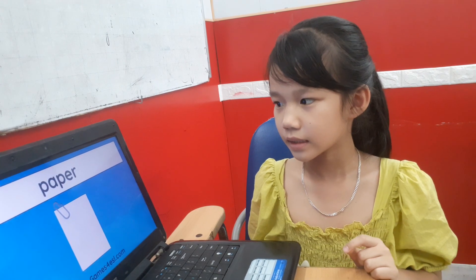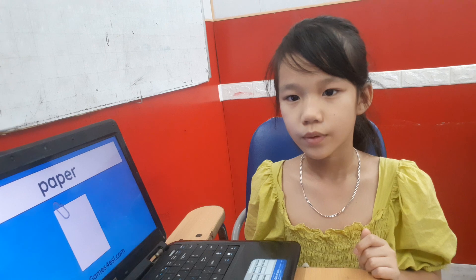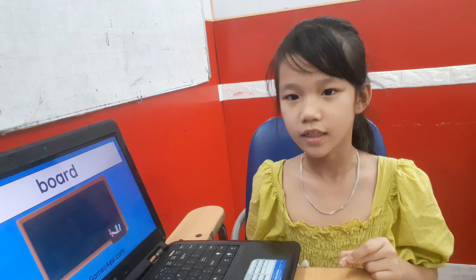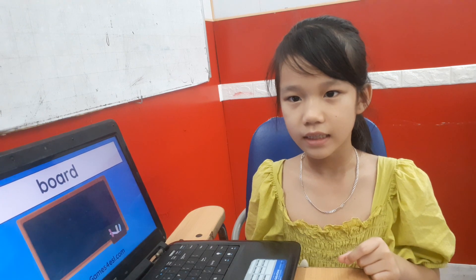And this is a paper. Yes. And? It is a TV. No, it isn't. It is a book. No, it isn't. It is a board. Yes, it is. Okay.